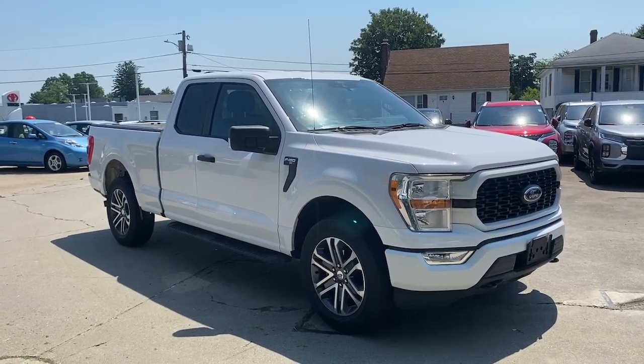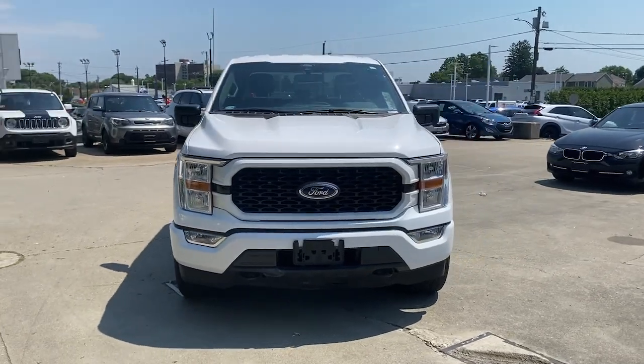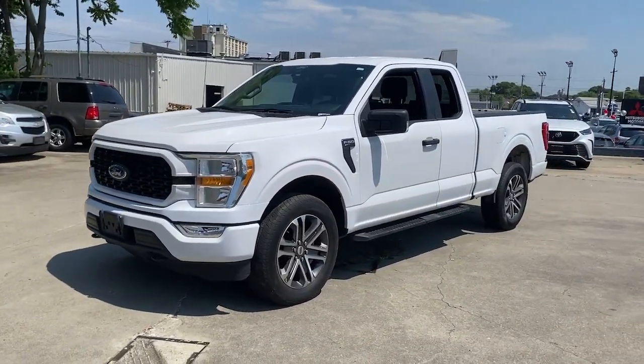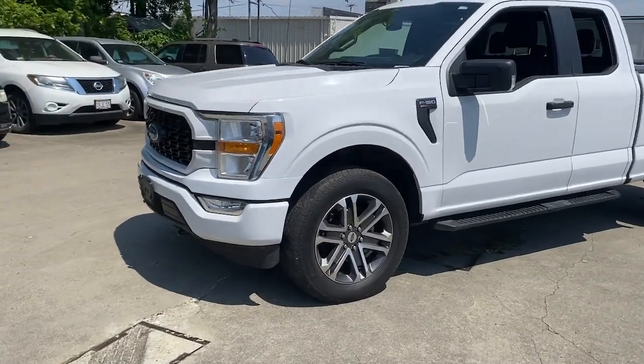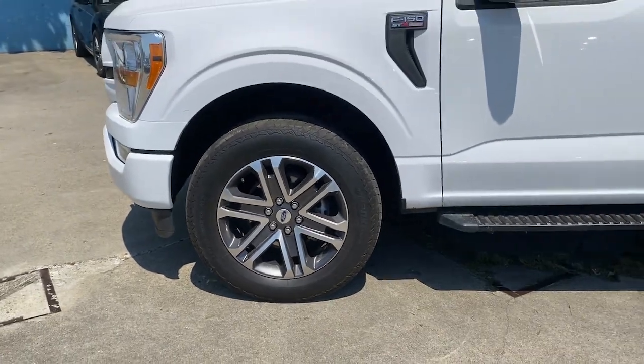Take a moment to check out the 2021 Ford F-150. With less than 50,000 miles on the odometer, this vehicle provides excellent value. Enjoy a new level of ease and confidence whether at work or play when you're in this F-150.